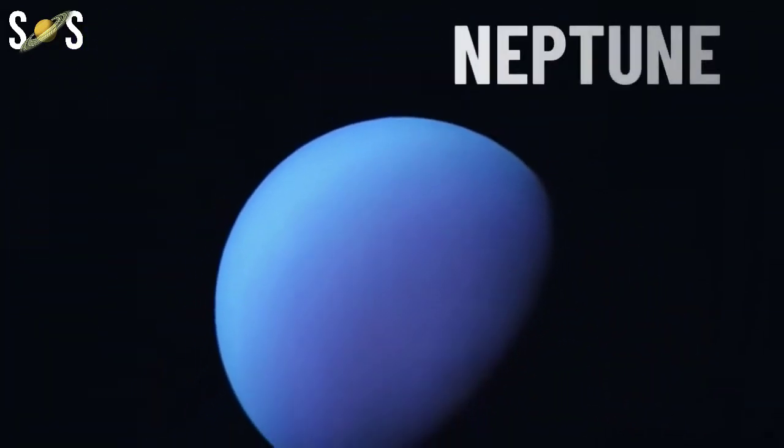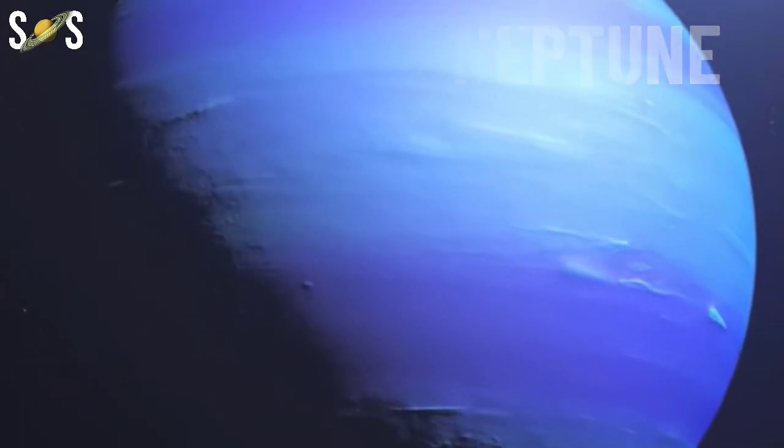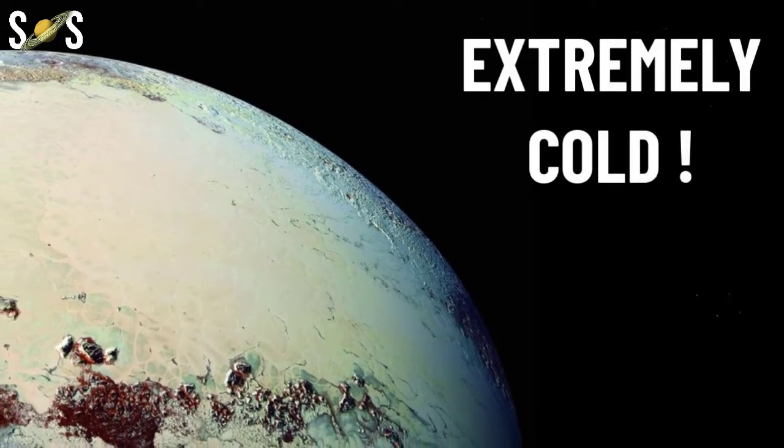Pluto's orbit possesses a stable 3:2 mean motion resonance with Neptune. This basically means that for every two orbits Pluto makes around the Sun, Neptune makes three, which prevents a collision between them.